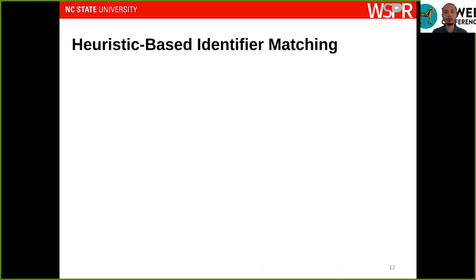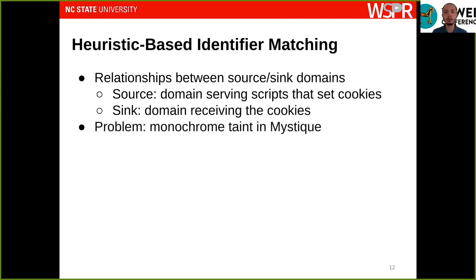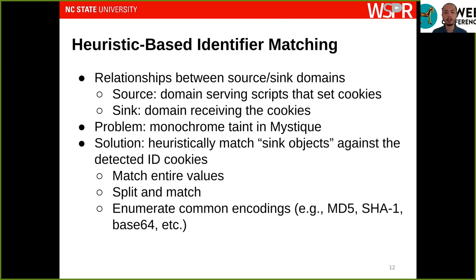For the second part, we need to identify relationships among domains — specifically source domains, which host scripts responsible for initially setting cookies, and sink domains, which receive information derived from those cookies. The main problem is that Mystique currently only implements monochrome taint, so when a tainted value reaches a taint sink we cannot easily tell which external cookie it is derived from. To address this, we implement a heuristic that matches values reaching taint sinks against cookies detected as containing tracking IDs, allowing us to identify relationships that would otherwise be unavailable.